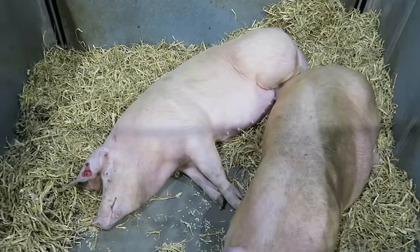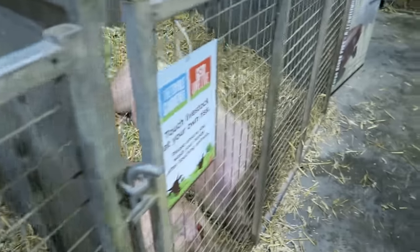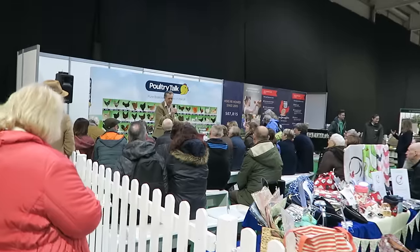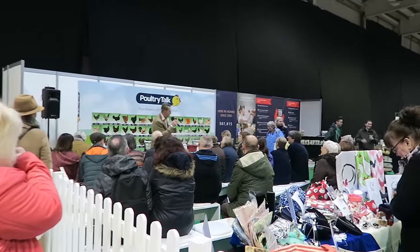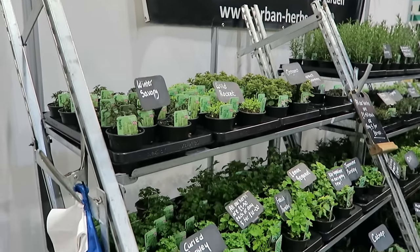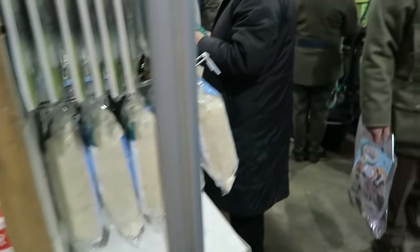We've moved into the second hall now and there's lots of sleeping pigs. Things are looking a bit more lively over here. There's a talk going on here about keeping poultry. And we've got Urban Herbs which are one of our favourites for unusual herb varieties. And then again here there's a lot more shops and things for the garden.